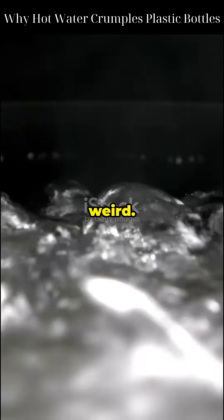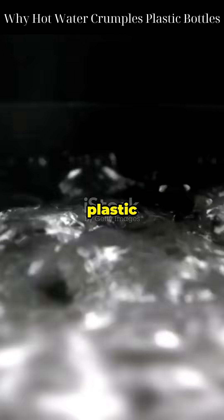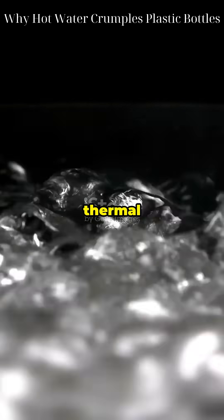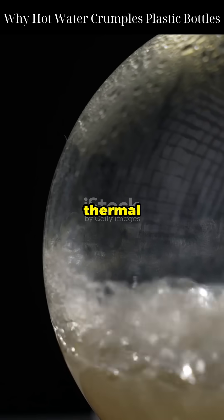When you heat them up, things get weird. Here's why. When plastic heats up, its molecules begin to move faster — that's called thermal agitation. This causes the plastic to expand slightly. We call that thermal expansion.